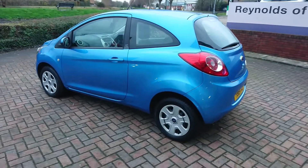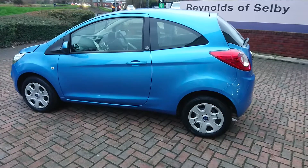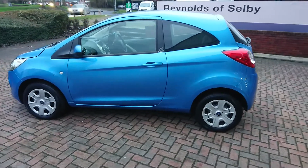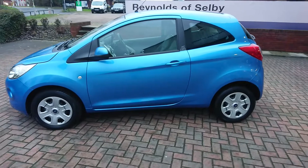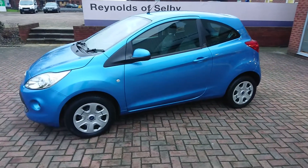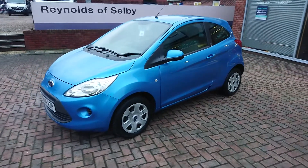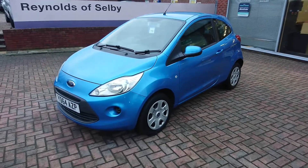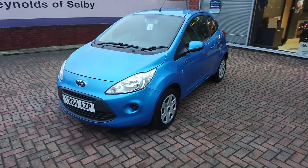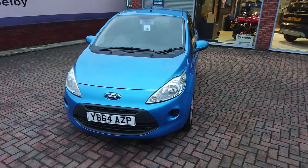On top of that, any wear and tear items that are past 80% warning will be changed, and on top of that the car will come with a two-year parts and labour warranty absolutely free of charge, including in the price of the car. You cannot find a better prepared used car or buy a car with as much peace of mind.